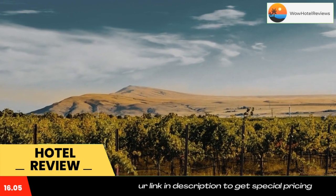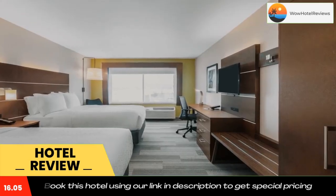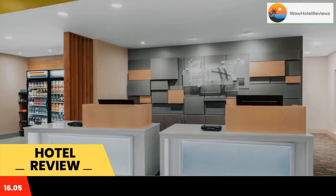Holiday Inn Express and Suites Union Gap Yakima Area, an IHG hotel, is a three-star property located in Union Gap with a fitness center. The hotel has air-conditioned rooms with free Wi-Fi, each with a private bathroom. The hotel also has an indoor pool, hot tub, and a shared lounge.